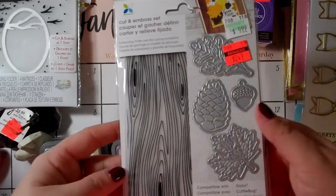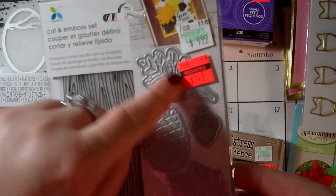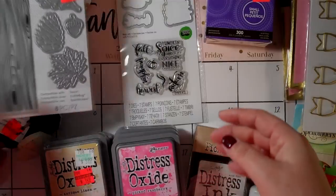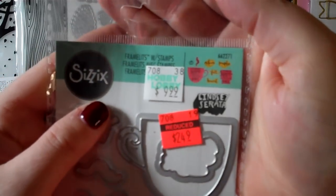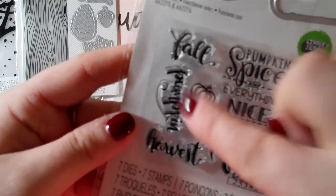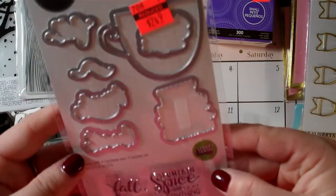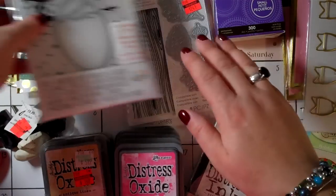Another fun kit for $2.49 — it's a coffee cup stamp and die set with seven dies and seven stamps, 14 pieces total. It has fall sentiments like 'pumpkin spice and everything nice,' 'autumn pumpkin harvest,' a little steam element, and a little pumpkin. Really cute example on the packaging. So excited to add these to my stash for cheap — it's almost worth waiting for the sales.